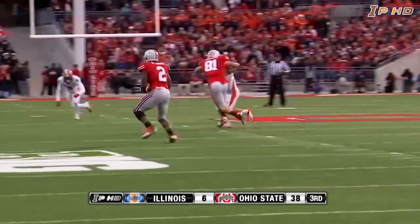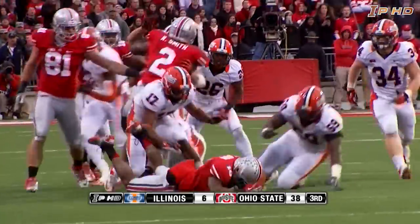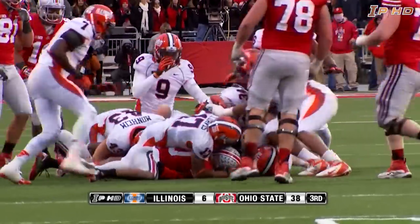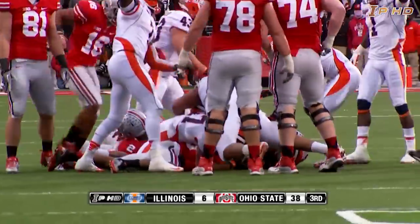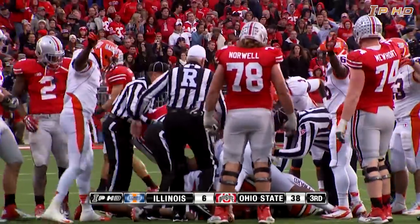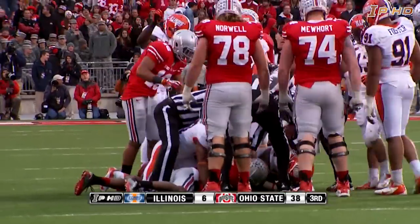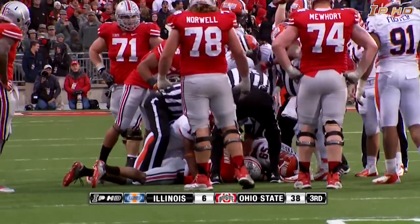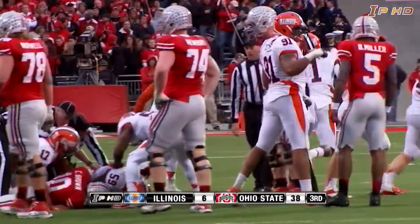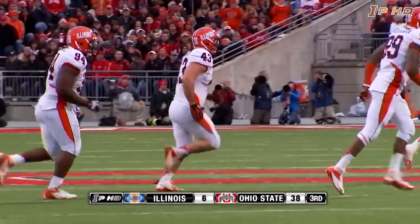Braxton Miller throws it to the left side — caught. That's Rod Smith at the 40, and he fumbled the football, drops it back at the 42-yard line. Did the Buckeyes get it back or do the Illini have it? Smith had that ball, caught it to the left, rambled ahead to the 40 — and the Illini have recovered the fumble. They've got it at the Buckeye 42-yard line.